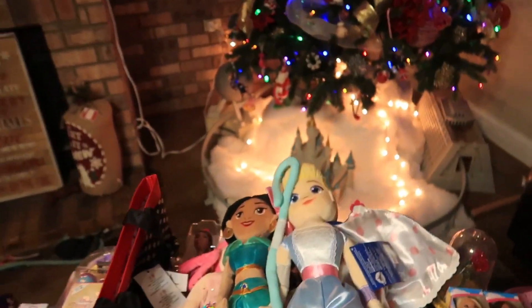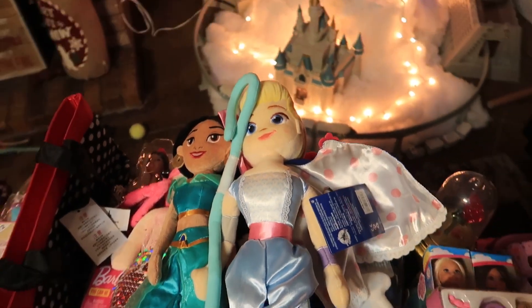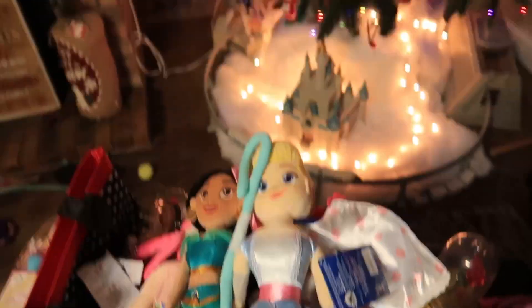I actually found what she was missing — Bo Peep and Jasmine! Bo Peep and Jasmine, and the castle stuff — accessories for the Belle castle. Bye!